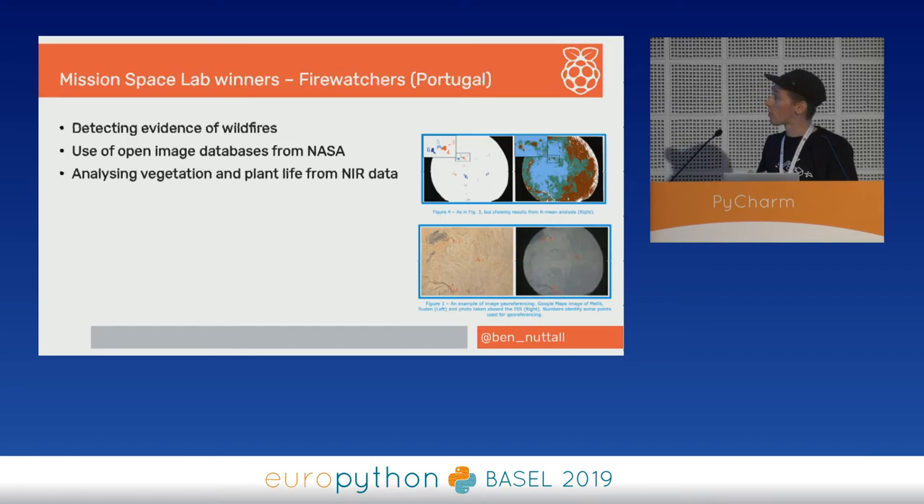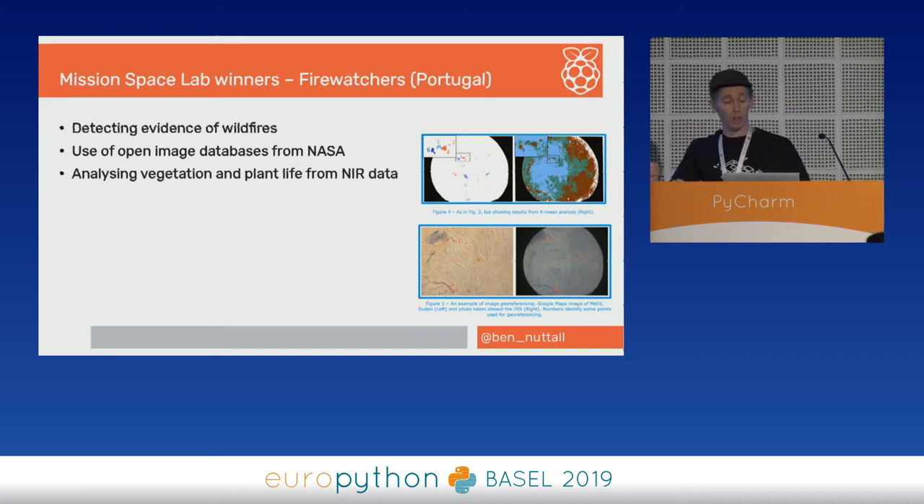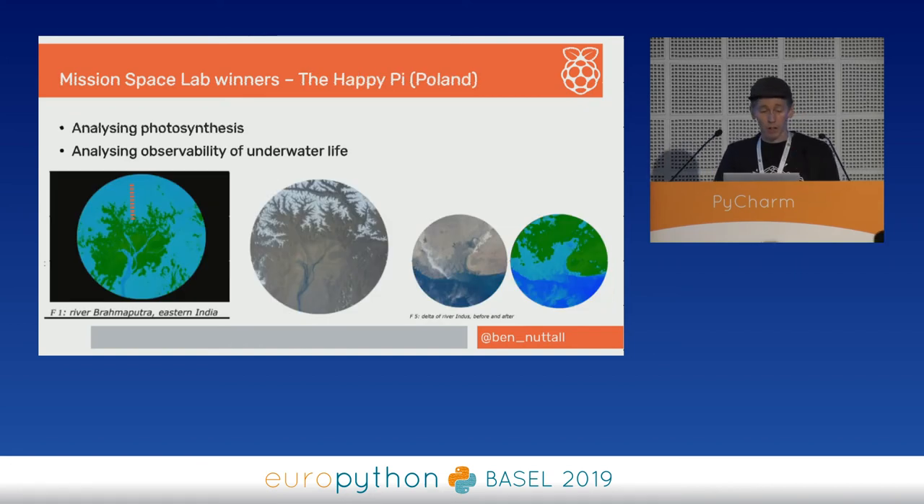A couple of the winners from this year are really interesting. The Firewatchers from Portugal were detecting evidence of wildfires — using open image databases from NASA, comparing images, and pulling information from the infrared camera to analyse vegetation using near-infrared data. They end up with some really cool-looking pictures. Another team from Poland called Happy Pie were analysing photosynthesis and the observability of underwater life. They got some really interesting fractal-like images on mountainous landscapes and did post-analysis on their images.